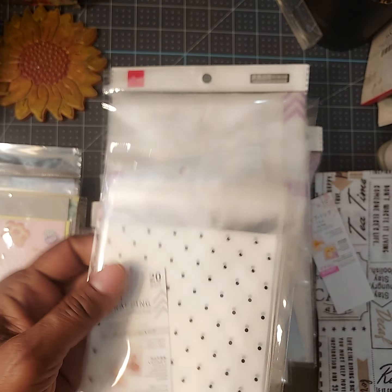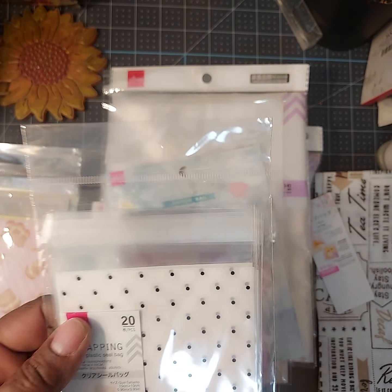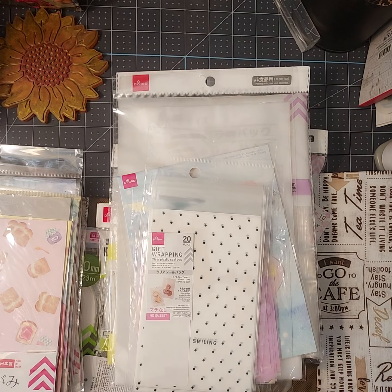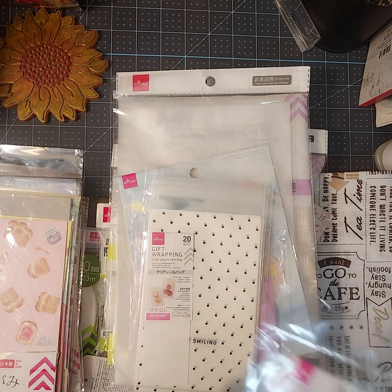Here's another one — it's a clear plastic one, a simple one that says 'Keep Smiling.' It's got little dots on there.